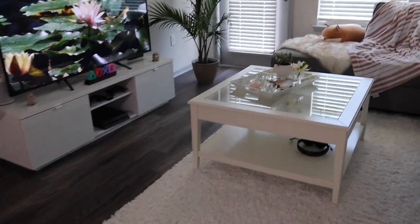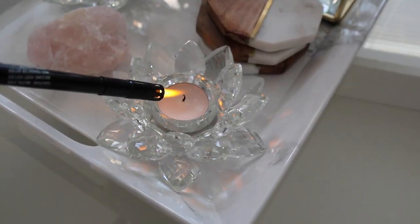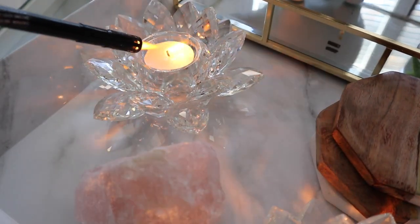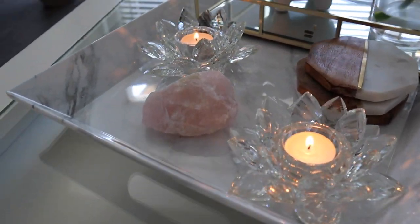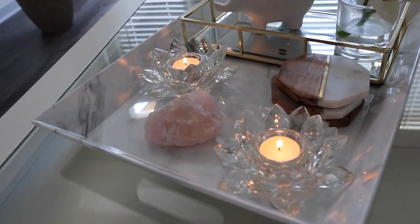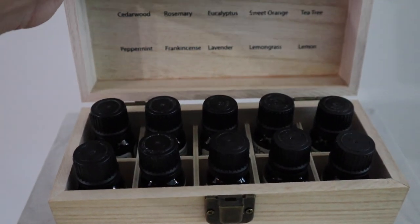The very first thing I do is set up the environment for relaxation — I set the mood. I like to do this by lighting candles and playing some Tibetan singing bowl music in the background, maybe some lemongrass or anything in 432 Hertz, to just relax and really get into a calming mood.